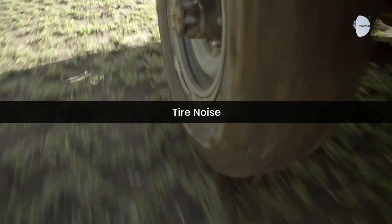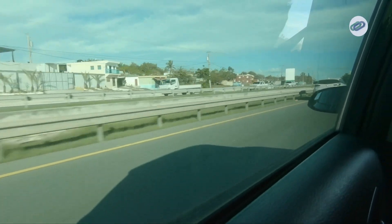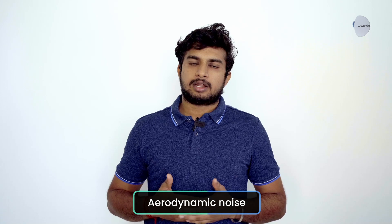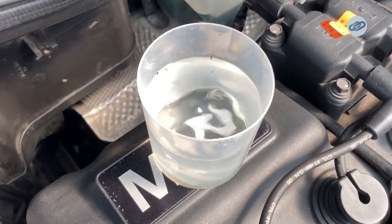NVH is influenced by several factors including engine vibrations, road conditions, tire noise and aerodynamic drag. For example, when you hear a loud hum while driving at higher speeds, that's aerodynamic noise. Engine vibrations, on the other hand, cause both noise and harshness, which you might feel as a slight rattling or shaking.